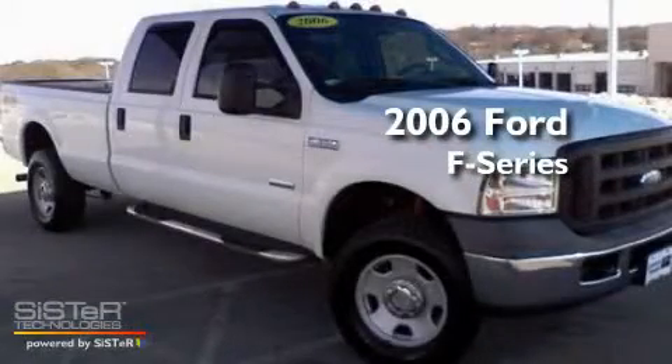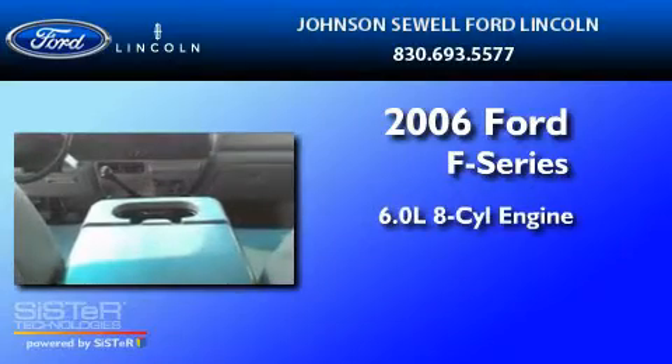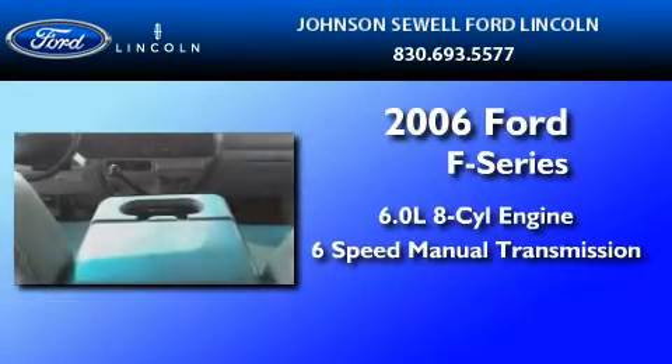This is a 2006 Ford F-350. It has a 6.0-liter, eight-cylinder engine and a six-speed manual transmission.